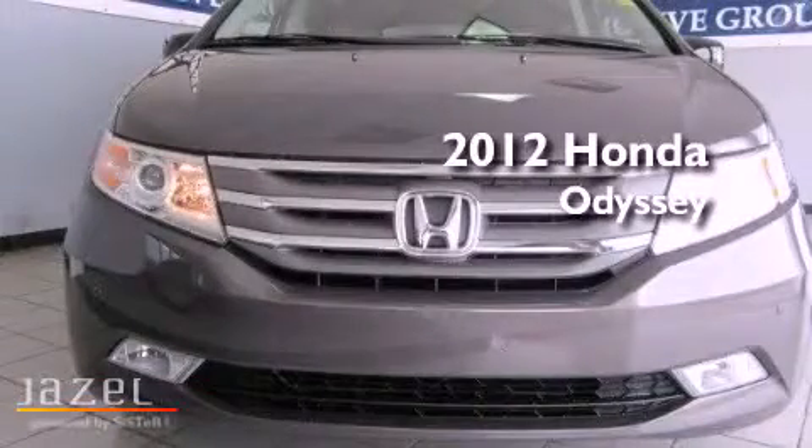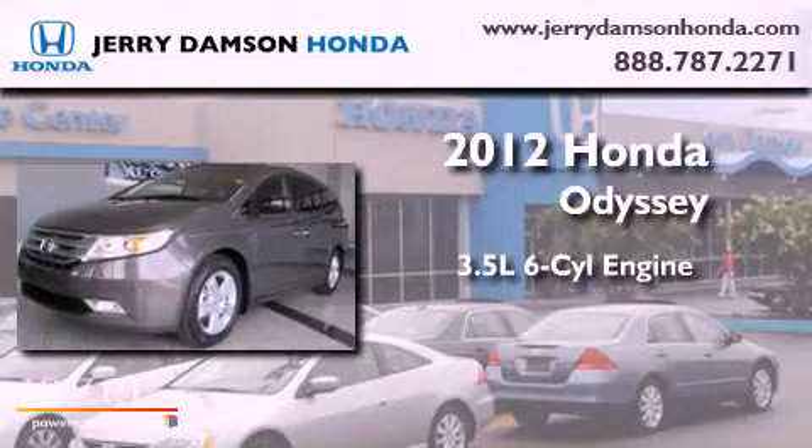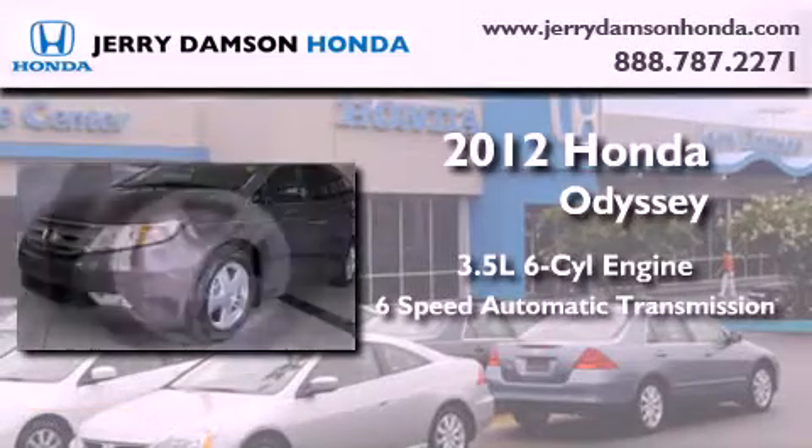This is a brand-new 2012 Honda Odyssey. It has a 3.5-liter six-cylinder engine and a six-speed automatic transmission.